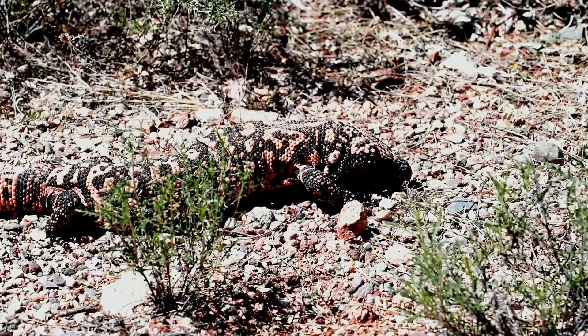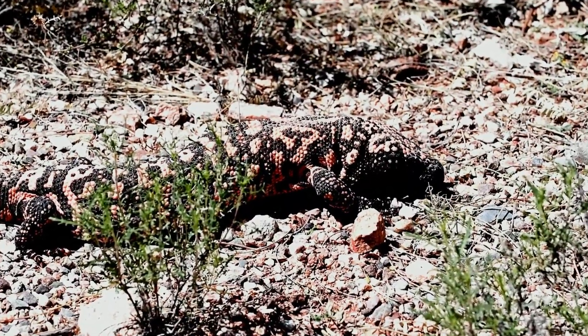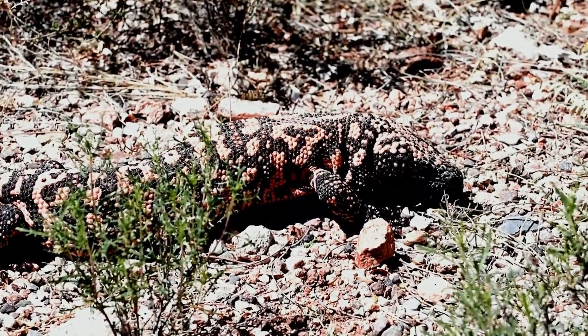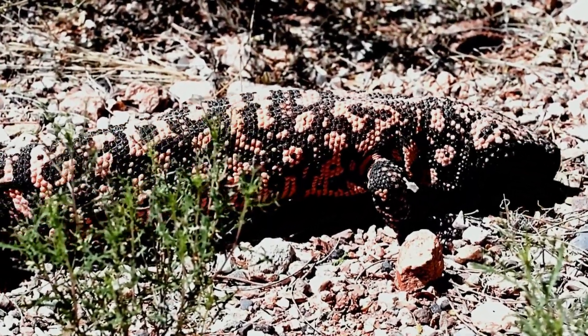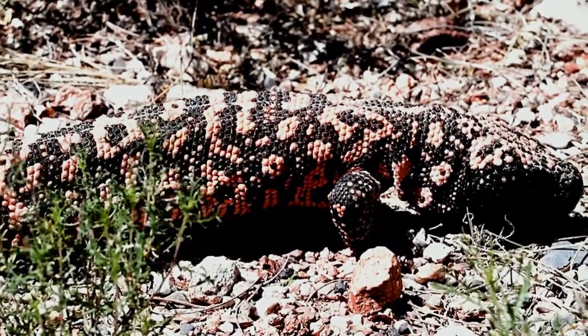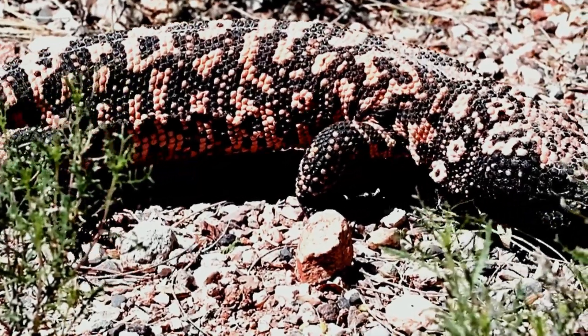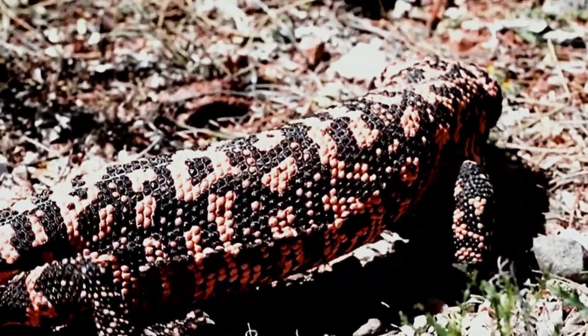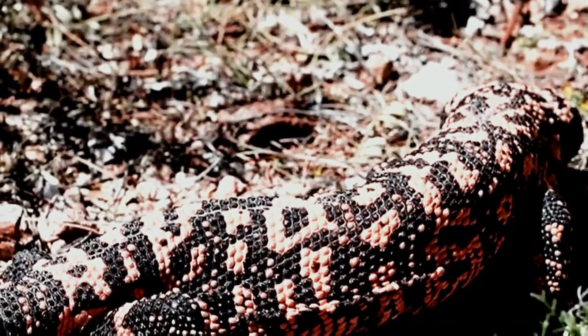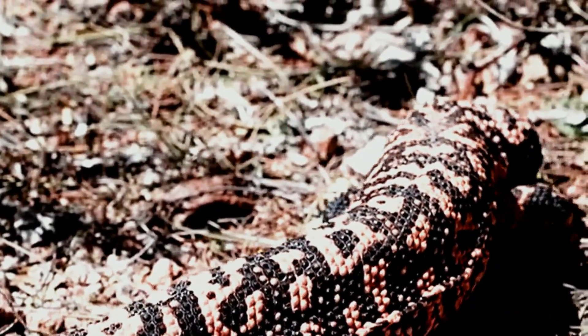Look at this skin — it's not smooth or scaly like other lizards. It's covered in beautiful bead-like bumps called osteoderms: tiny bones woven into the skin, creating a flexible coat of armor. A living mosaic of orange and black, warning any potential predator to stay away.